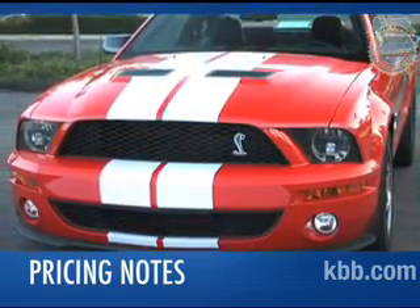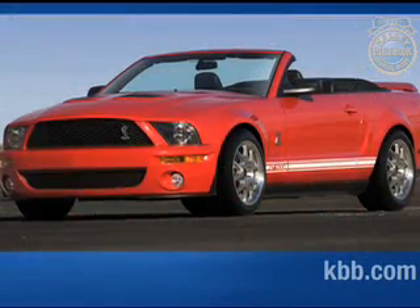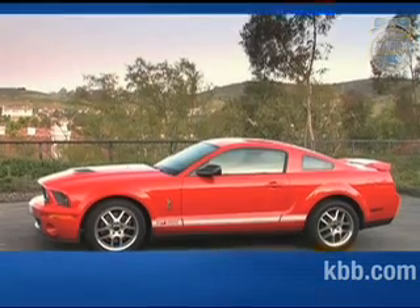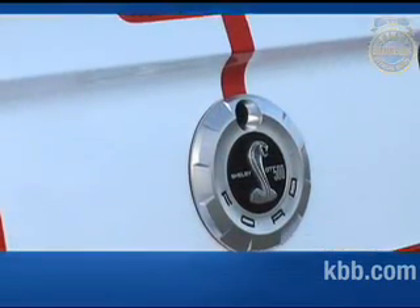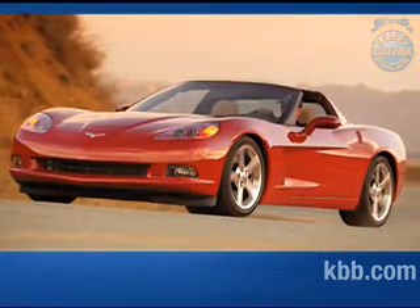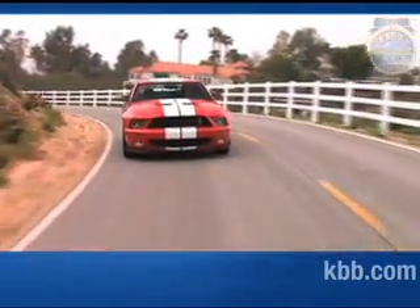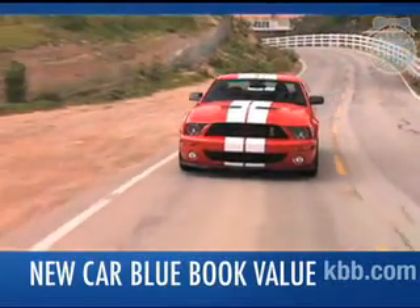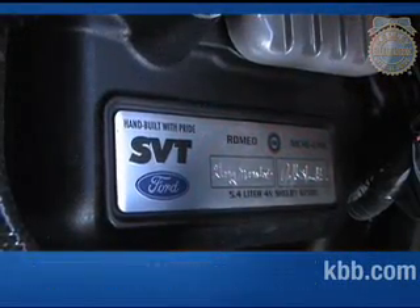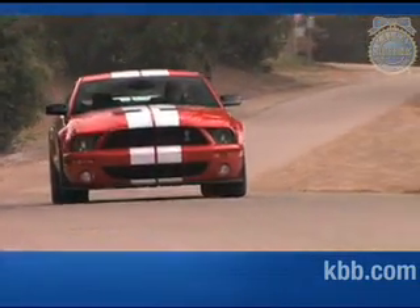The starting price for the Shelby GT500 is around $44,000, with convertible versions costing around $5,000 more. Considering the small number of GT500s available, dealership markups are likely to drive those numbers higher. Potential competitors include the more expensive Chevrolet Corvette and the similarly priced Dodge Challenger SRT8. To find out what consumers are actually paying right now, we suggest you check the New Car Blue Book Value page. Based on its limited availability, the Ford Mustang Shelby GT500 is likely to hold its value well over time. And that's our comprehensive Kelley Blue Book Review of the Ford Mustang Shelby GT500.